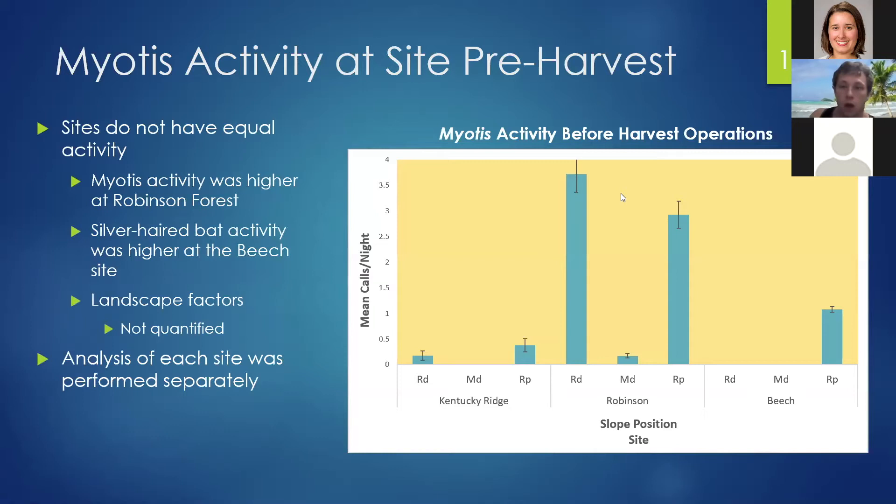From our pre-harvest data, we found that sites did not have equal activity. Myotis activity was much higher at Robinson Forest, as you can see in the graph on the right-hand side. Silver-haired bat activity was also much higher at one site than the other two, though that's not shown here. This is due to landscape factors we didn't quantify in our study, so the analysis of each site was performed separately.